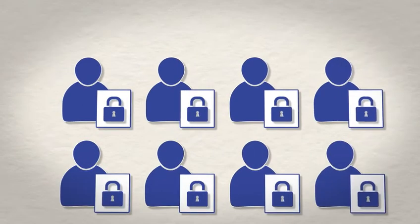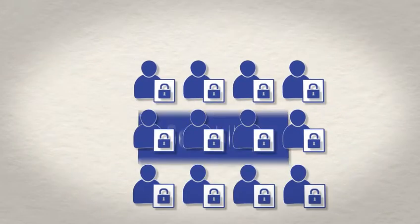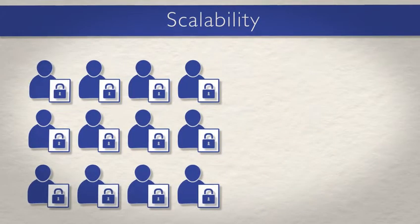Proctor caching technology means TestNAV offers a high level of scalability in a low-bandwidth environment, with secure pre-staging of test content and accelerated delivery. Proctor caching is a proven solution that delivers millions of tests annually.